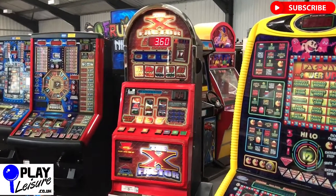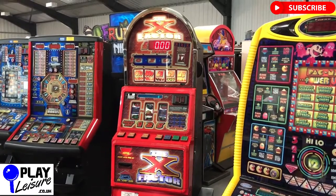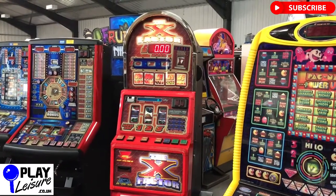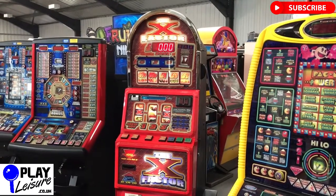Hello Fruit Machine Lovers and welcome to the Play Leisure Warehouse from Exeter in Devon for another new arrivals video. Today we have this fantastic X Factor Casino style fruit machine which has arrived in with us and is now ready for a new home.